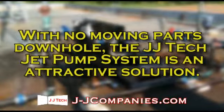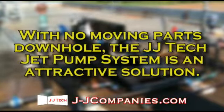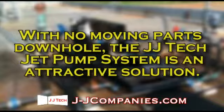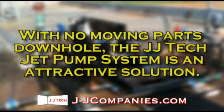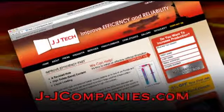With no moving parts downhole, the JJ Tech jet pump system is an attractive solution to unique situations where dependable, efficient artificial lift is needed. Learn more at j-jcompanies.com.